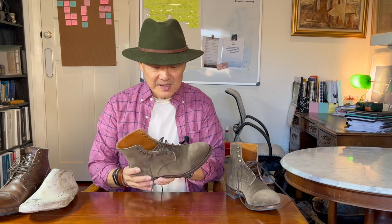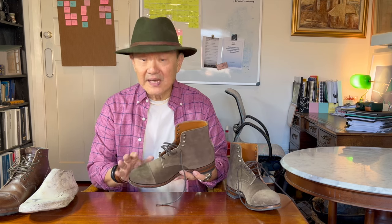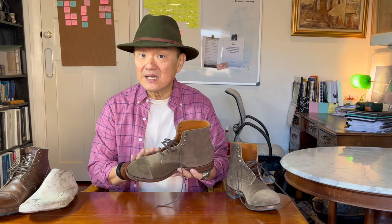This is Weyberg's more formal version of their famous service boot, modelled after Canadian military officer boots. This makeup is in Charles F. Stead's Janus calf suede in a green-grey colour that I think they call flint, and it's on Weyberg's 2020 last.